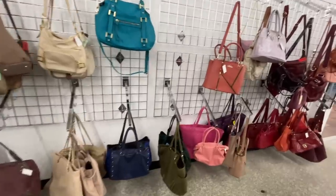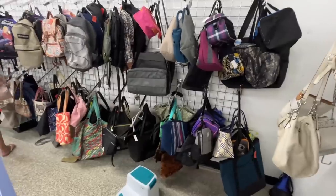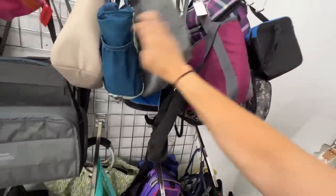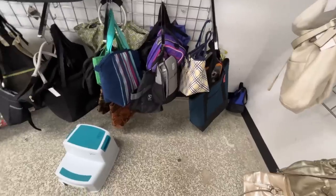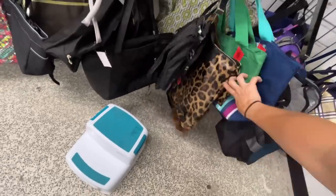A weekender bag down there. Nothing I like. But wait, there's more! Oh my gosh, someone found a recorder. Is this a lunchbox? A cooler? Now they're speaking my language — oh, are these all coolers? I've got to get out of here. This can be dangerous — you know how much I love a good cooler.